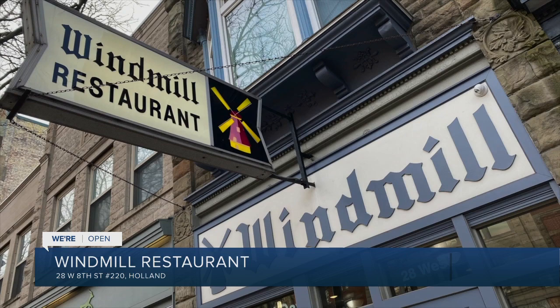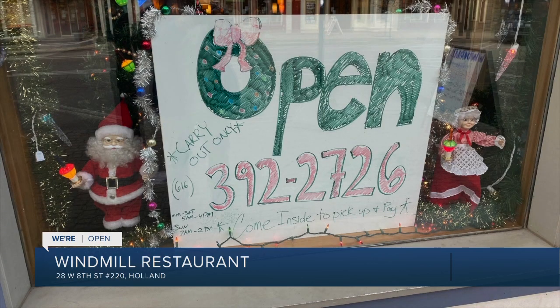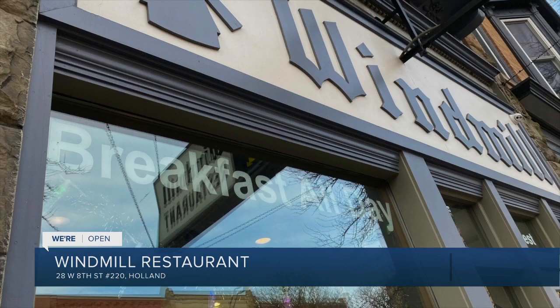It's the Windmill Restaurant on 8th Street near River Avenue in downtown Holland. You can go to Facebook to search Windmill Restaurant Holland. And go to our website for complete coverage of who's open in West Michigan, from reports we've already done to links of who is open as well. Fox17online.com slash open.